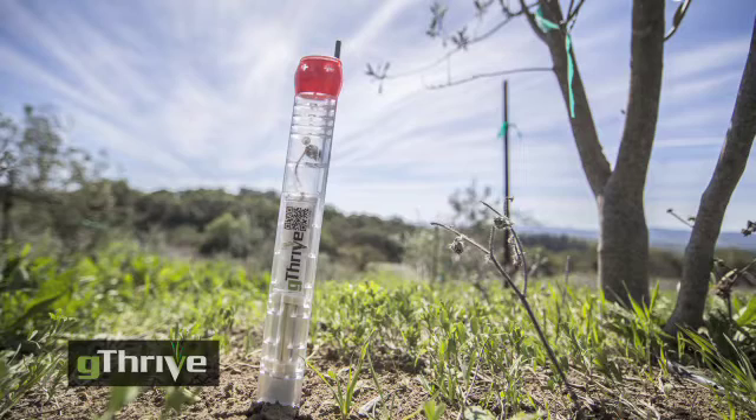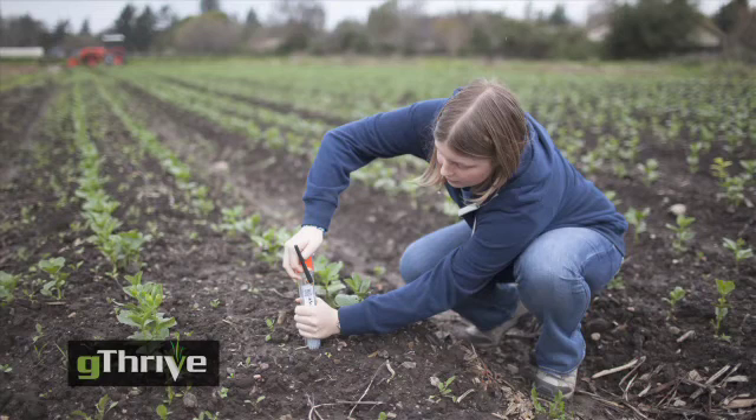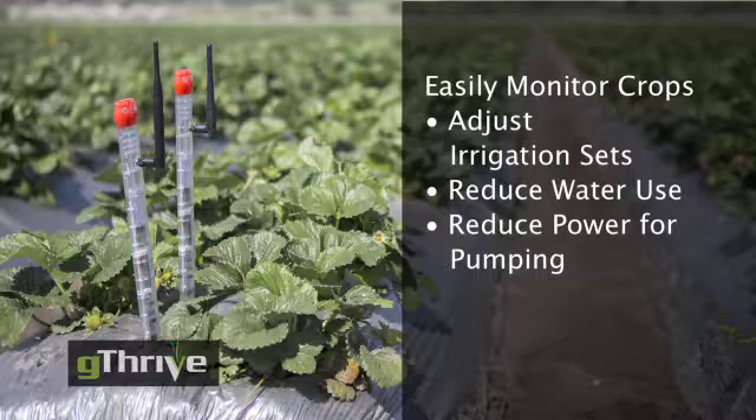What can you do with this information? For growers whose crops can't miss a day of water, they can confirm that the pumps ran and the crops got water. A solid green producer can adjust his irrigation sets, reduce water usage, and more importantly, reduce power for pumping.